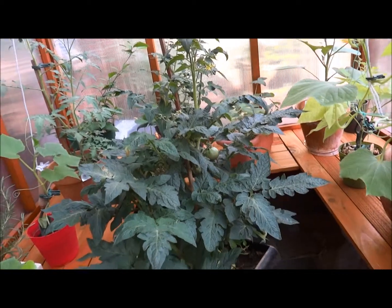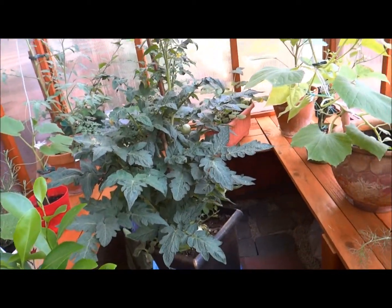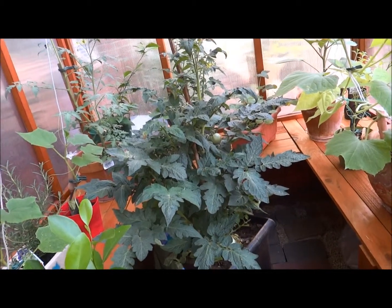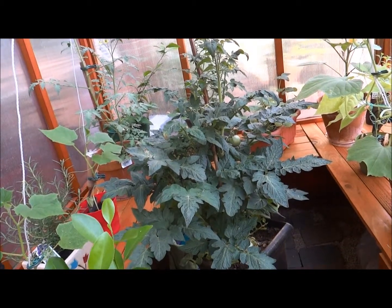This is a bush variety, by the way. It's made specifically for small spaces or containers, as you can see this one is in a container. So it's perfect for the greenhouse — at least in my greenhouse because it's not a big one — but I still get to grow things that I like to eat.